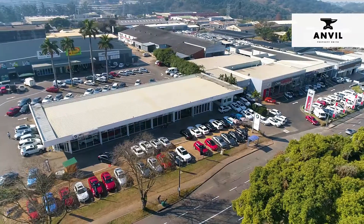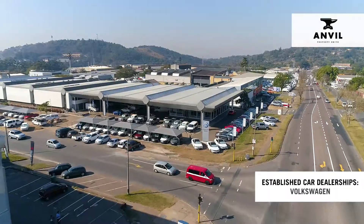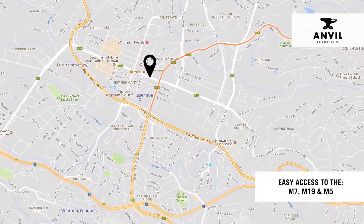Pinetown is home to well-established car dealerships including BMW, Ford, VW and Toyota, and features easy access to the M7, M19 and M5.